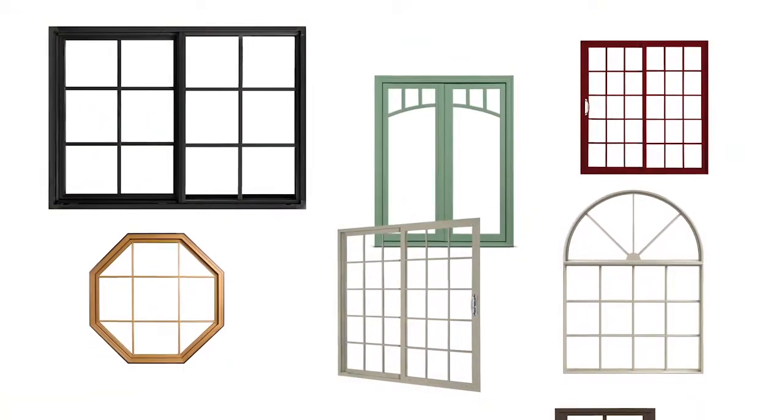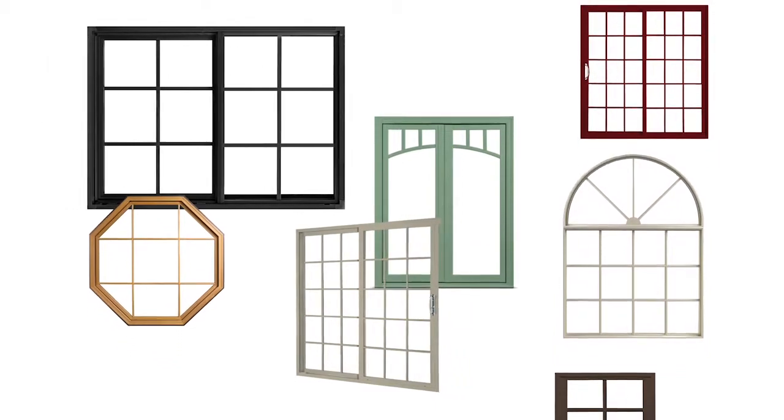Gelled Wind offers a variety of energy efficient glass types that can benefit your home no matter where you live. Our optional Low E366 glass provides an increased level of insulation benefits when compared to our standard Low E glass.